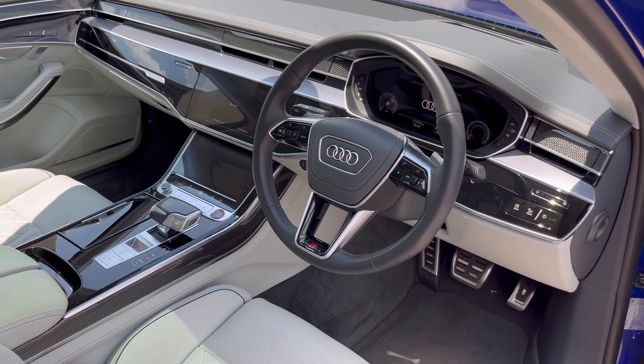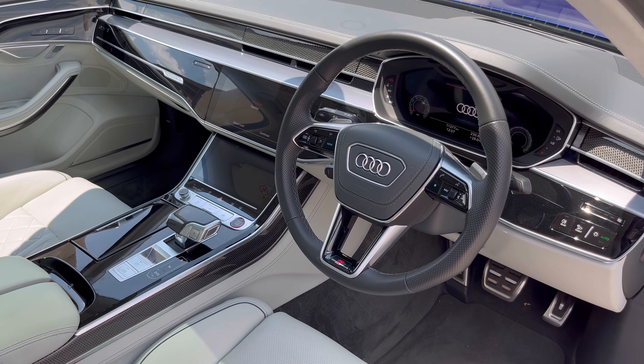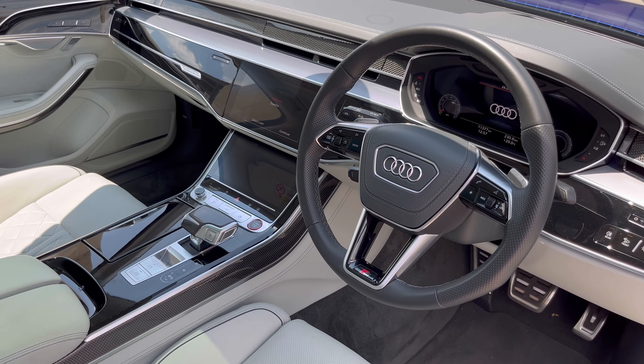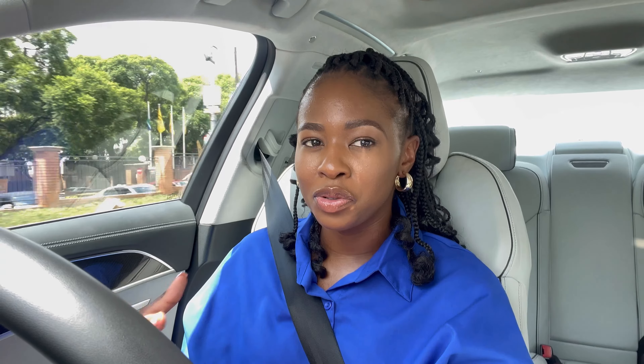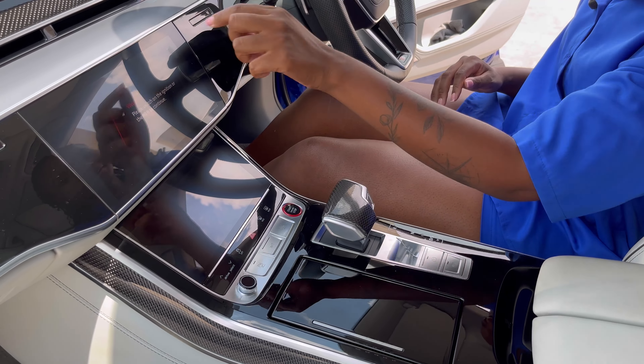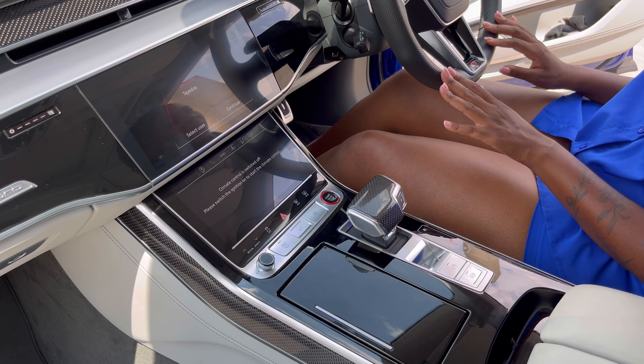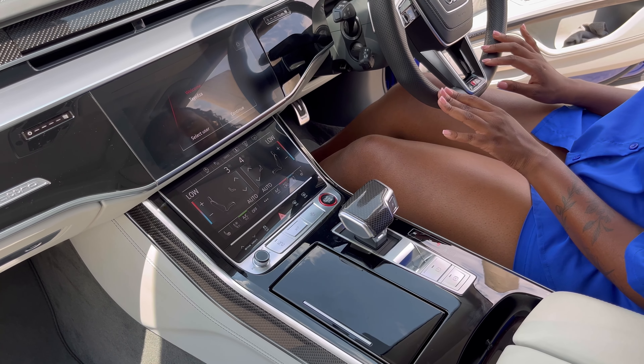You have this large steering wheel that has functionality buttons — it's a multifunction steering wheel. You have your digital display up in front of you, which houses anything and everything you need, and it's quite easy to use, so I really do enjoy that about Audi. You have your MMI infotainment system screen in the middle. Your climate control is also all touchscreen.